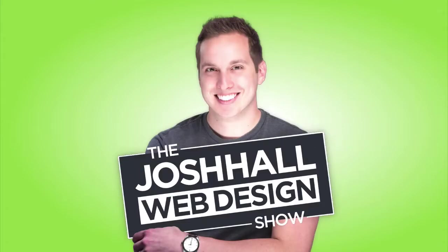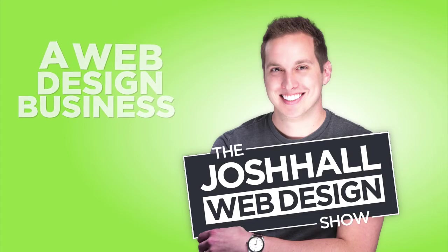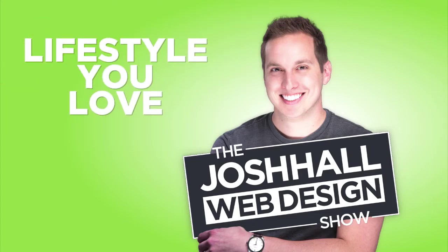Welcome to the Josh Hall Web Design Show, helping you build better websites and create a web design business that gives you freedom and a lifestyle you love.